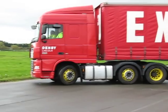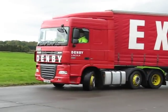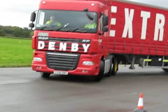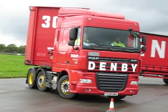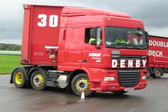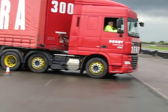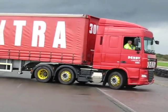So what that means is that the Echolink, which is the name of Dick Denby's B Double combination, can turn within the turning circle of a regular Arctic — a 16.5 meter Arctic — but the Echolink is 25.25 meters long. Which is quite some maneuverability.